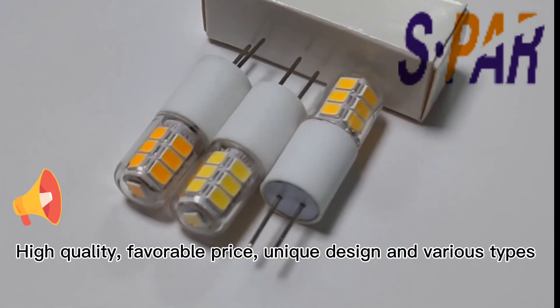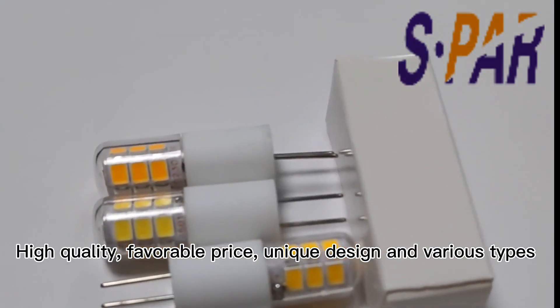High quality, favorable price, unique design, and available in various types.